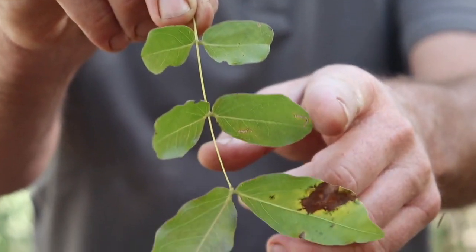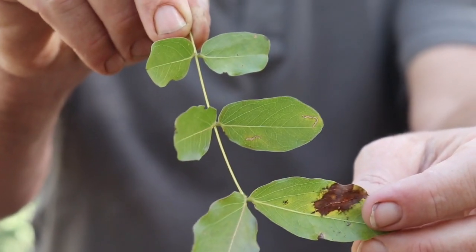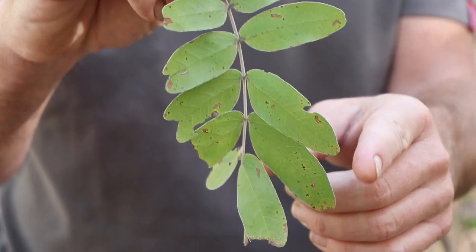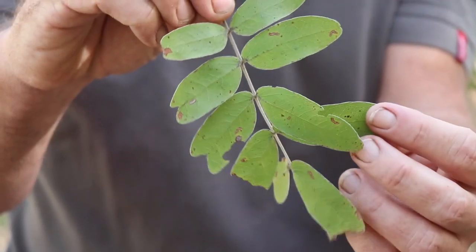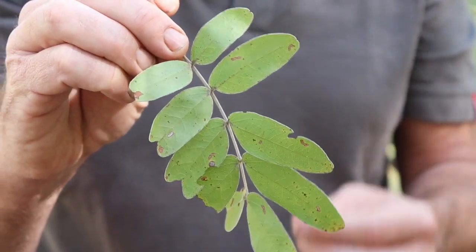Let me quickly talk you through the differences between msasa and mnondo. The first place you're going to look is at the leaves — they're both compound leaves. The msasa generally has between three and four pairs of leaflets, and as they go down the leaf, they get larger, so the largest pair of leaflets are the terminal ones. The mnondo has generally between four and six leaflets, and the leaflets in the middle are generally larger than the ones at the end. When you're looking up at a tree quite high up, that's always the easiest way to tell.